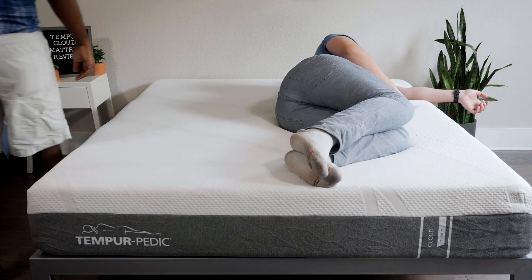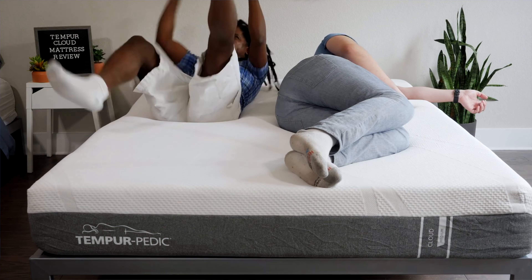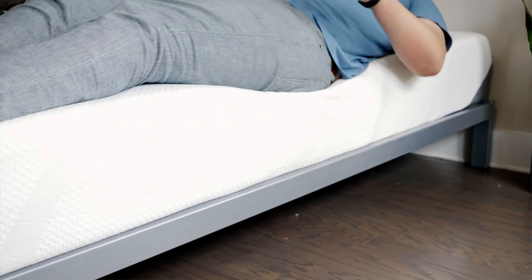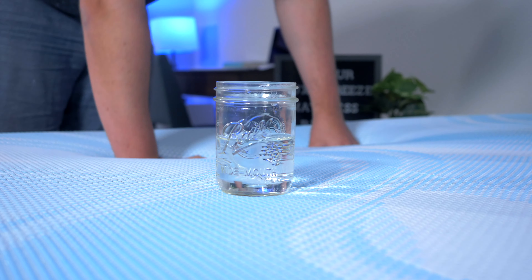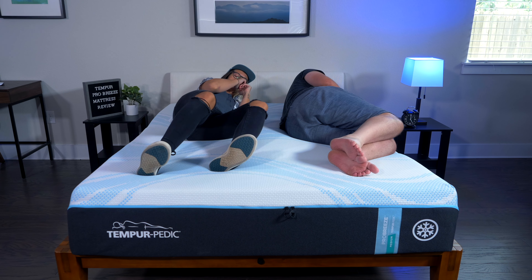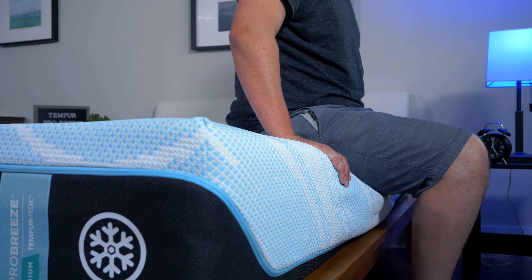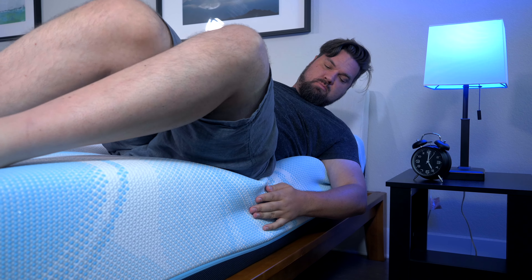If you sleep with a partner, you'll also want to think about motion transfer and edge support. Motion transfer means whether you feel your partner moving on the other side of the bed. Edge support means whether you feel secure sitting or lying near the edge without feeling like you'll roll off. All of these mattresses handle motion transfer very well thanks to their thick Tempur foam layers — especially the Adapt and Breeze mattresses. Edge support is also solid; I feel very secure sitting and lying at the edge of all these mattresses.